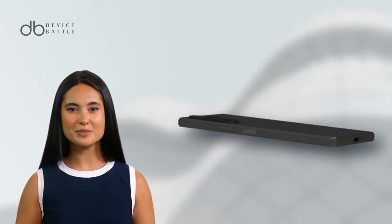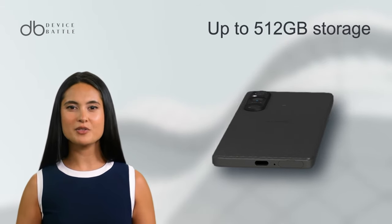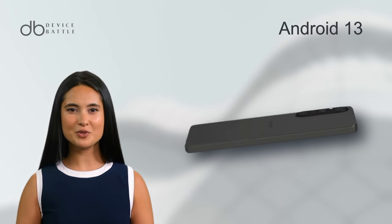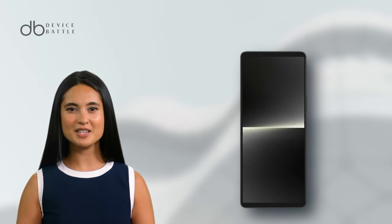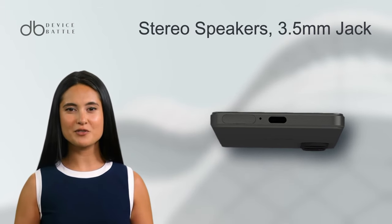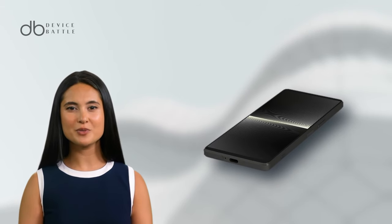Under the hood, it's powered by Qualcomm's Snapdragon 8 Gen 2 chipset and up to 512GB storage with 12GB RAM. The phone runs on Android 13. Notably, the Xperia houses a 5000mAh battery with fast wired charging. Additional features like stereo speakers, a 3.5mm jack, and a side-mounted fingerprint sensor amplify its allure.